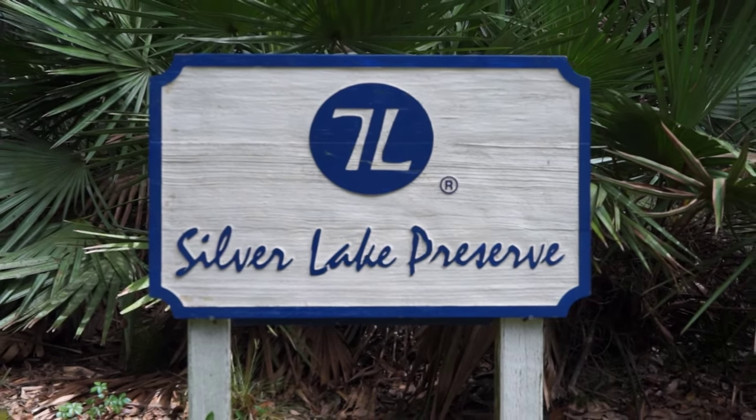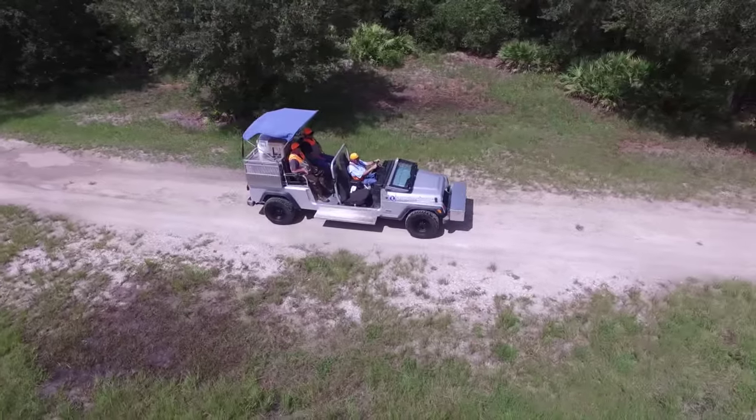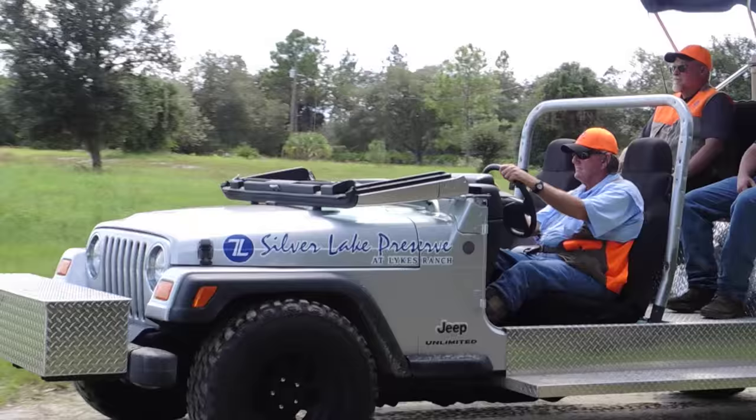Welcome to Silver Lake Preserve at Lykes Ranch. The purpose of this video is to educate everyone about the safety involved in quail hunting.